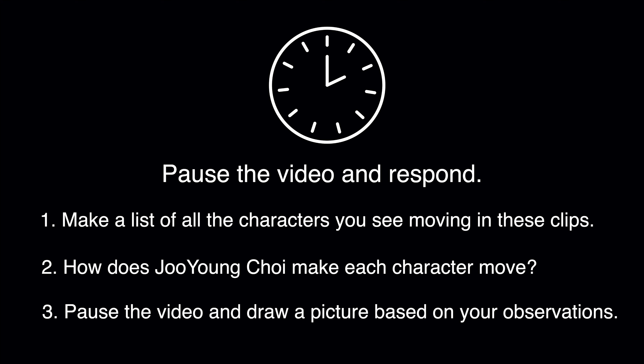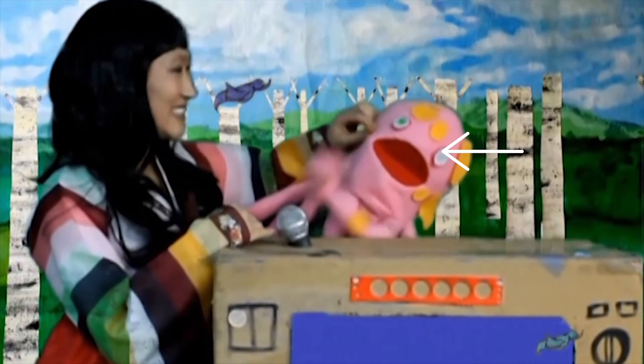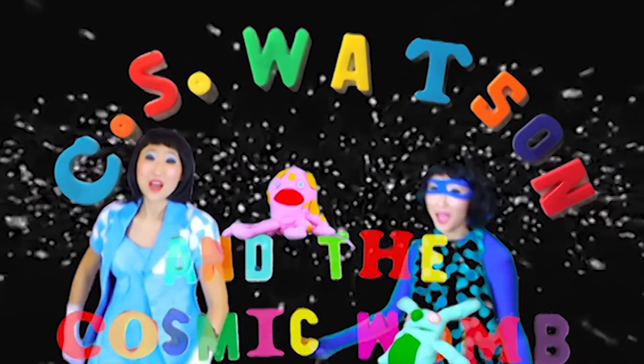The woman moving in this video is the artist Joo Young Chae herself. Check out Joo Young and Pup Pup, the puppet. She designs all the animations, the puppets, and the costumes for her videos.